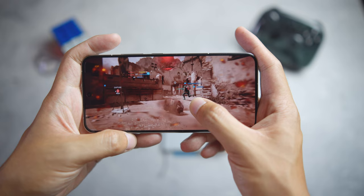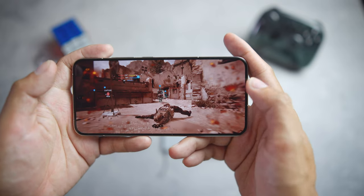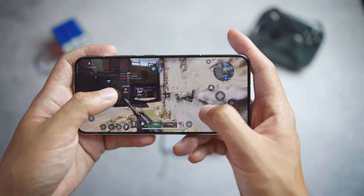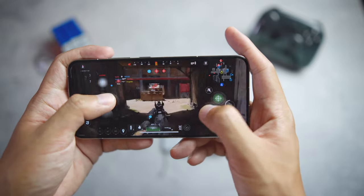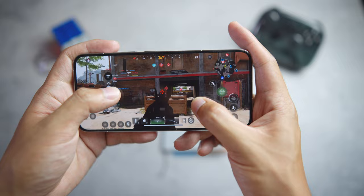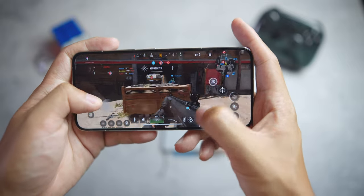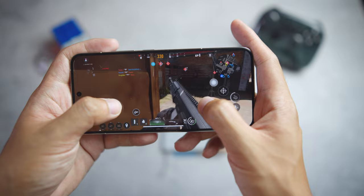This is the Snapdragon 8 Gen 3 — currently the latest and greatest from Qualcomm — paired with 12GB of RAM and 512GB of storage. For a small phone with such a powerful chip, there was not a single time it overheated. It only ever got warm at best, never to the point of being alarmingly hot to the touch.